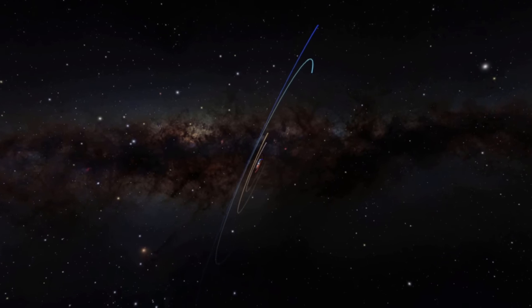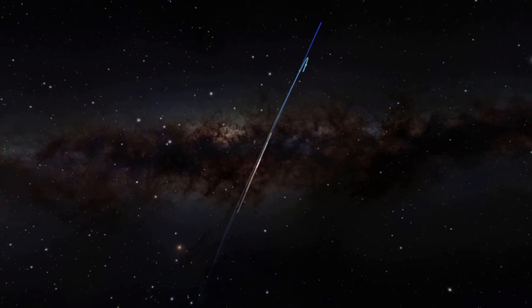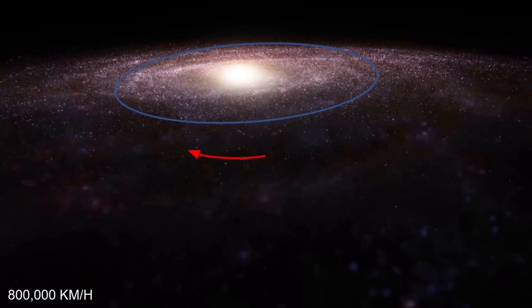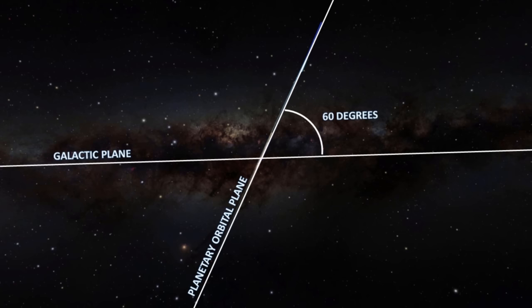Let's look at its side profile — you can see the Milky Way disk in the background. The entire solar system is moving around the galaxy in a clockwise motion at about 500,000 miles per hour, and it is doing so at about 60 degrees from the galactic plane, as seen here.